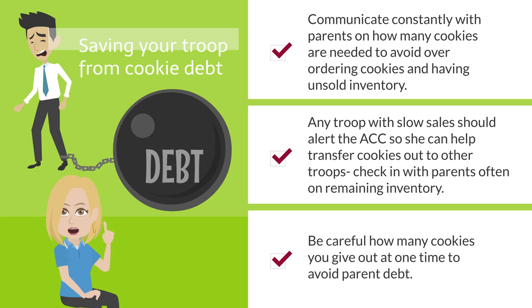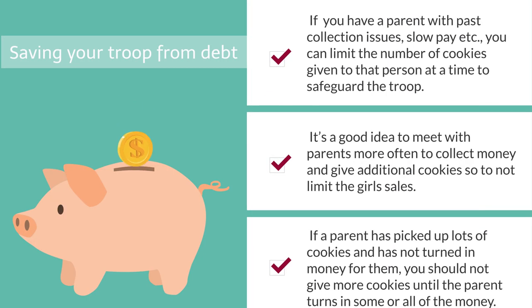To avoid having cookie debt either from parents or owed to council, please communicate constantly with all your parents on how many cookies are actually needed. Avoid over-ordering cookies and avoid unsold inventory. Any troop with slow sales should reach out and alert your ACC so she can help you transfer cookies out to other troops. Check in with parents often on remaining inventory. Be careful how many cookies you give out at any one time to avoid parent debt. If a parent has past collection issues or slow pay, you can limit the number of cookies given to that person. However, meet with parents more often to collect money and give out additional cookies so as not to limit any girl's sales. If a parent has picked up lots of cookies and hasn't turned in any money, don't give them more cookies until they pay for what they've already received.